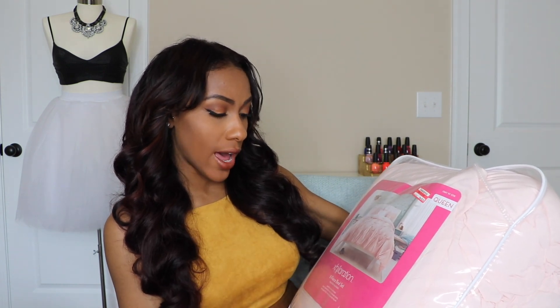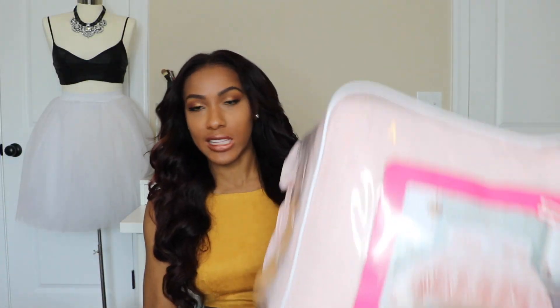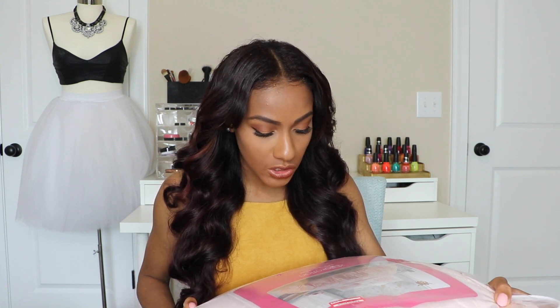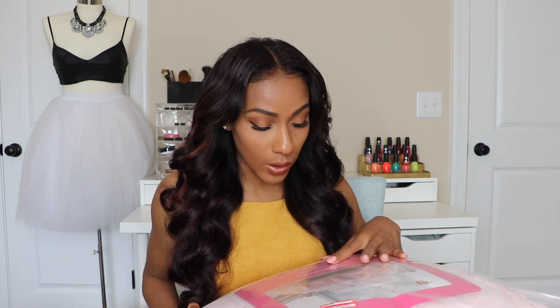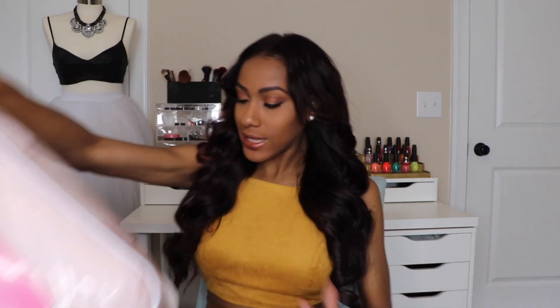I didn't want to pay an arm and a leg for a bed set but I was in dying need of a new one. This one was on clearance at Target — originally $79, marked down to $55. It's an eight-piece bed set in a light pink color, just a plain solid color. It comes with two standard shams, one sheet set, and one decorative pillow. I also bought a black sheet set to tie in the black.